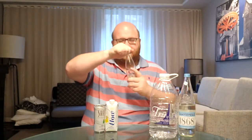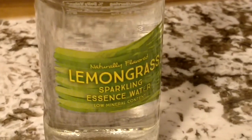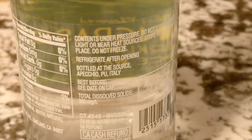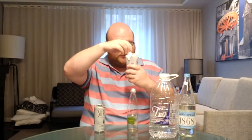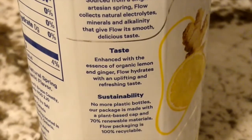Here are the flavored waters. This is sparkling lemongrass water — I think this is from Italy. Smells a little bit like lemongrass. It's sparkling. I have to tell you guys, I'm not a fan of sparkling waters. And here's Flo Water — this is orange ginger flavored water.